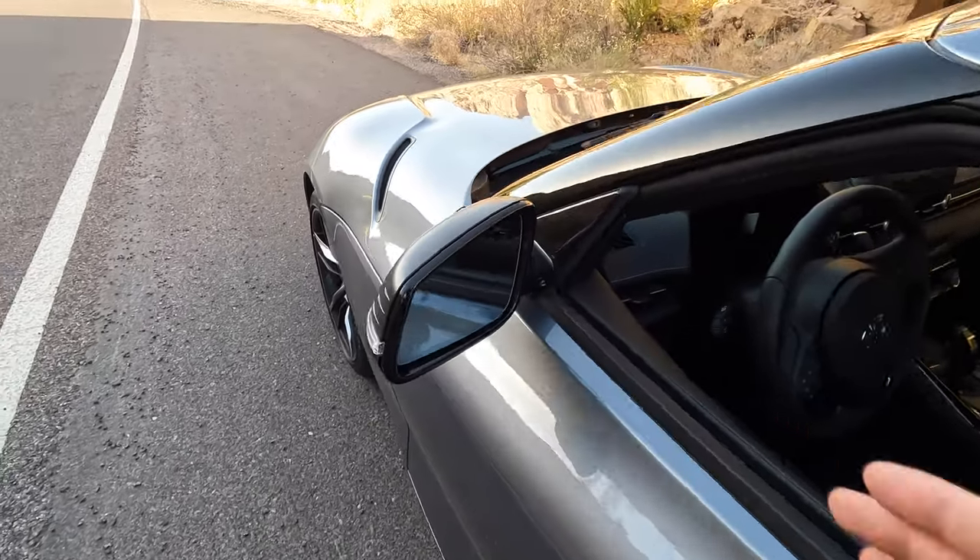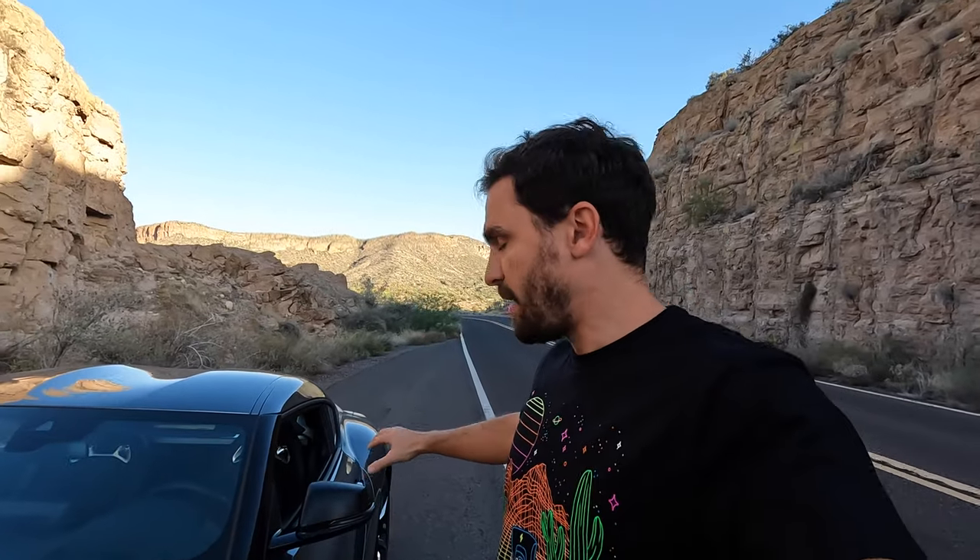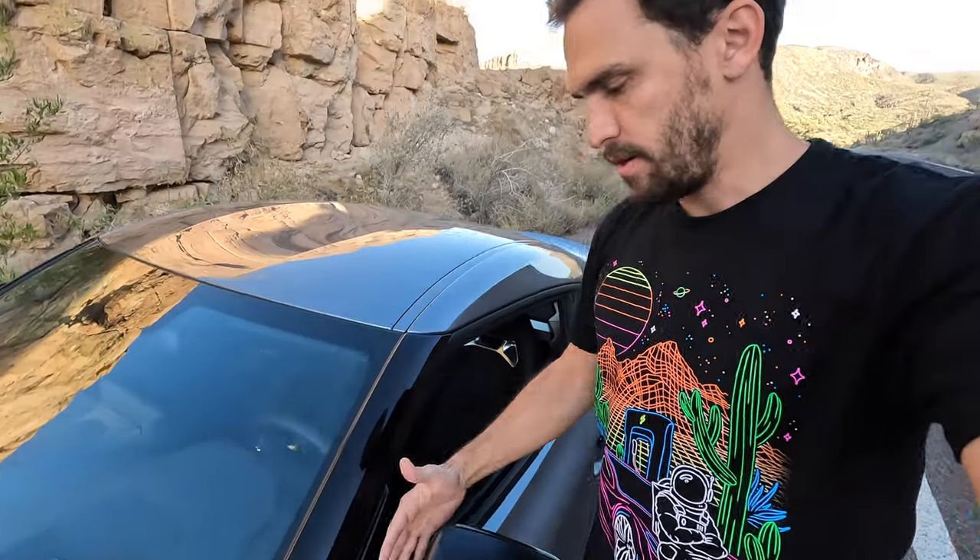One thing that drives me nuts about this car: starting at about 55 miles per hour, there's awful wind buffeting inside — like a helicopter effect. There are cheap $20 parts you can put on to fix that, but from the factory, why didn't they just solve that?